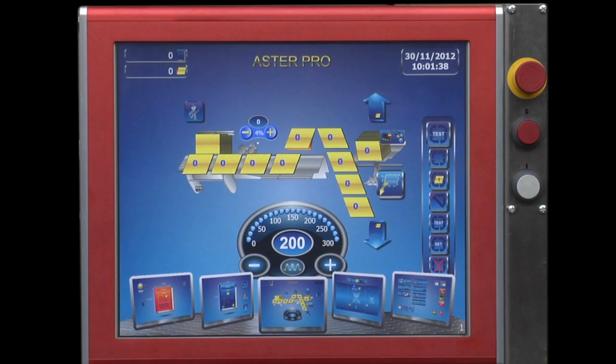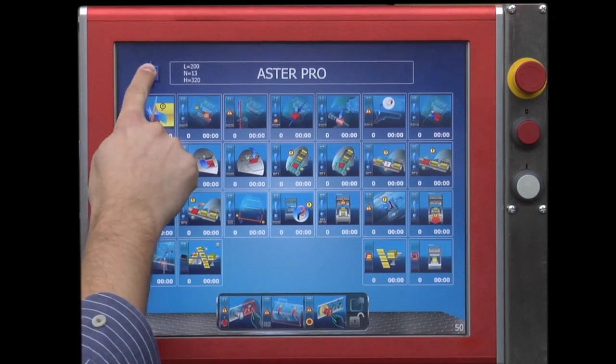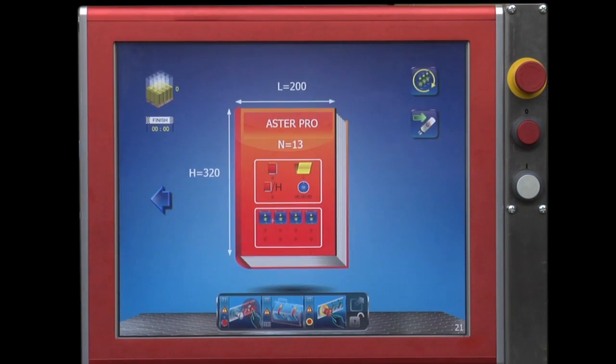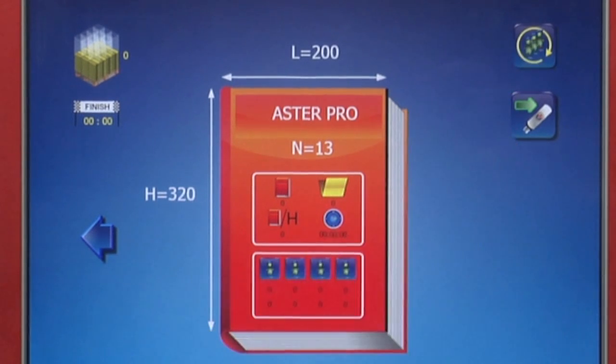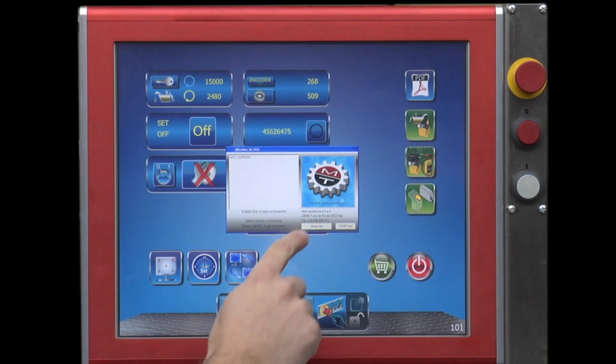In order to optimize each job, the Aster Pro keeps track of statistics, such as productivity, average speed, book or signature counts, and down times in production per shift. For further assistance, the PC is ready for remote service connection.